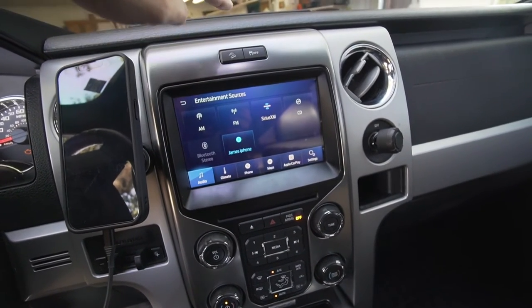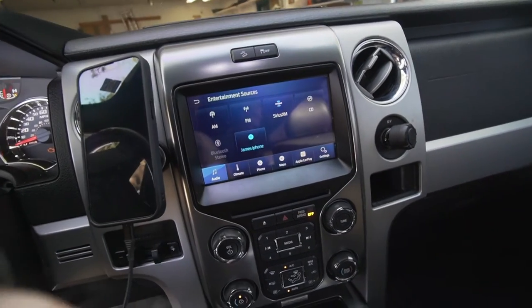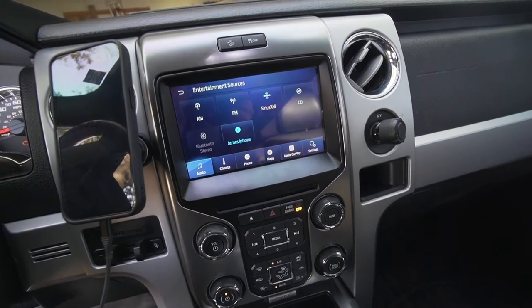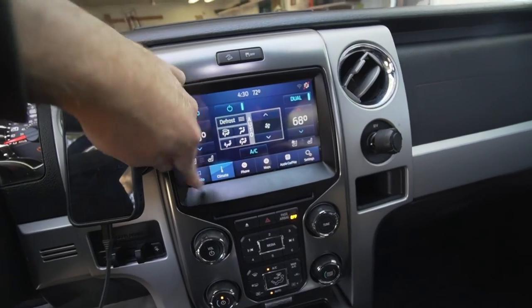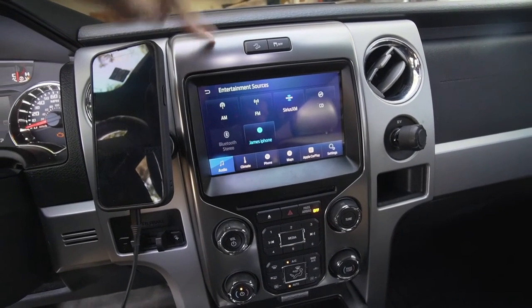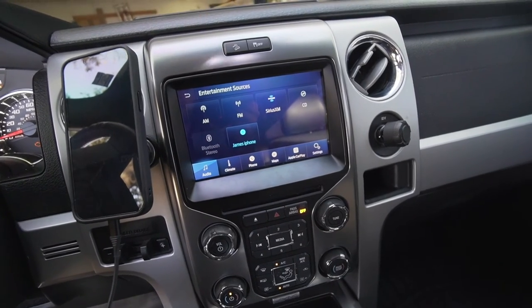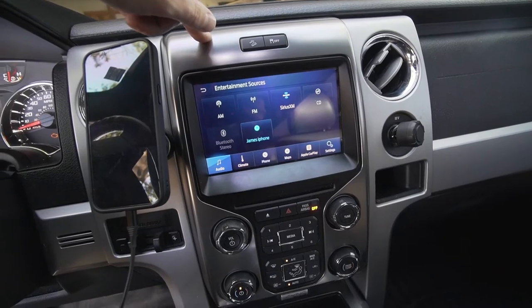All I had to do was get the plastic pieces apart, bolt it in, plug in the new media center and the navigation antenna, and I was good to go. Sirius just works automatically since I already had that paid for — I just had to re-pair my phone. If you're looking to give your car a newer feel, a more responsive screen, or want CarPlay and Android Auto, definitely do this update. It's worth it — I have no regrets.